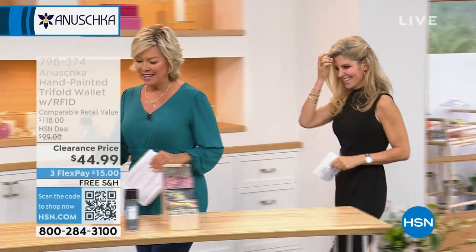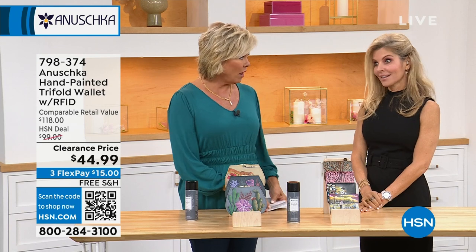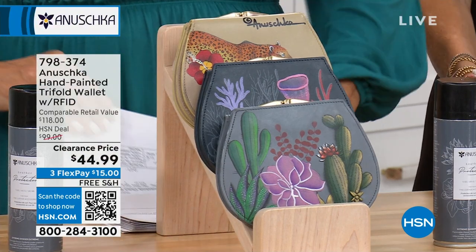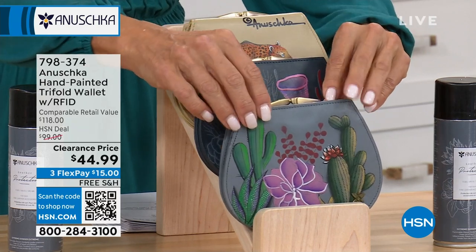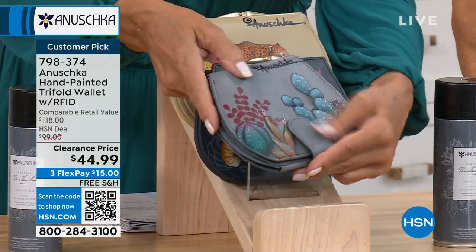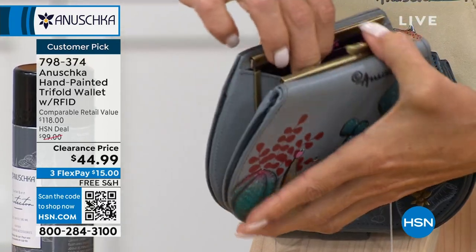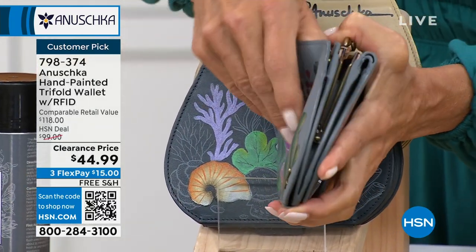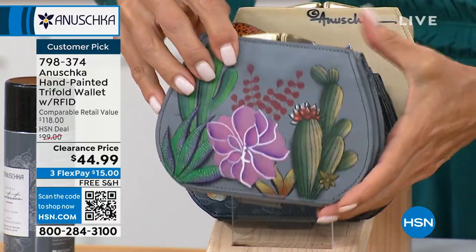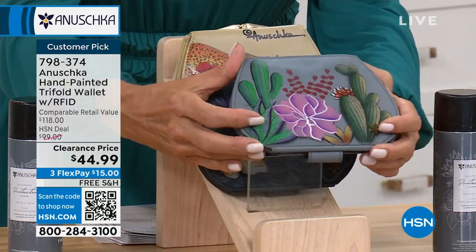Now for wallets — the essential thing we carry every day with our credit cards, ID, cash, and change. We have two styles here. The trifold — less than 500 total across all choices — is clearance priced at $44.99, half price. It opens from the bottom up with a snap, the middle section for coins, and an extra snap side for more credit cards. A very unique style. Themes include: serene succulent with cactus on a soft gray background, and ocean magic with a deep blue and a goldfish on the back.